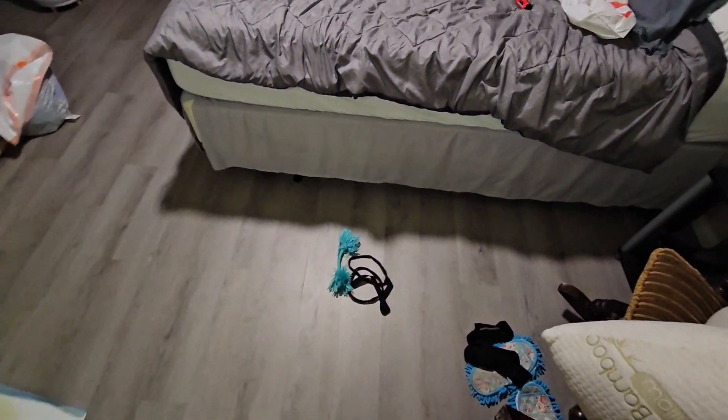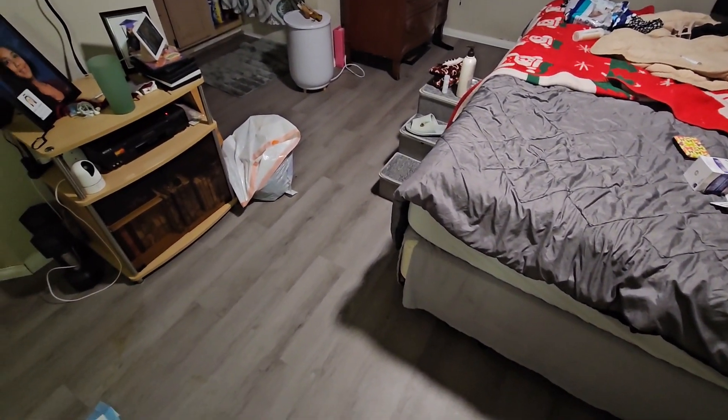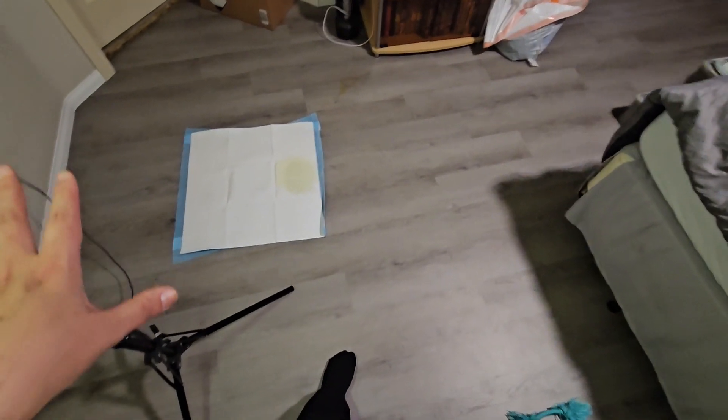I'm going to start with the floors first, guys, and then let me just zoom out just a bit. So we are going to start with the floors first because the floor is horrible. Just like my downstairs, I don't know what it is with my puppy, but she keeps having little accidents.